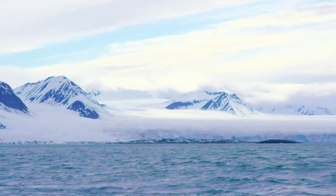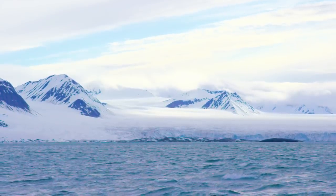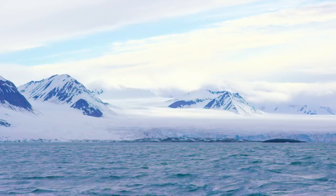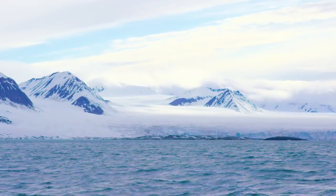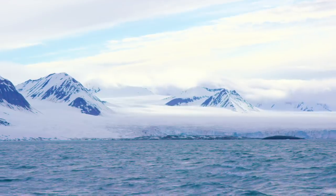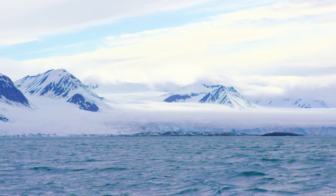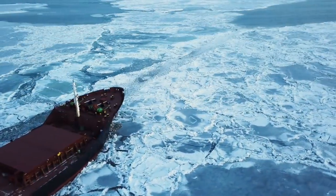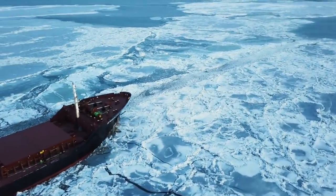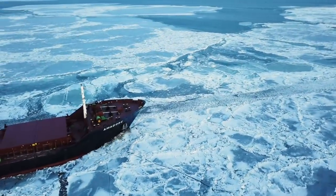Antarctica is noted as being the very last region of Earth in recorded history to be discovered. Despite discoveries, the continent has remained largely ignored for the entire 19th century. This was mainly due to the land's hostile environment, lack of easily accessible resources, and terrible isolation. It wasn't until the end of the 1800s that people began to even realise the land existed and started including it on maps and globes around the world.